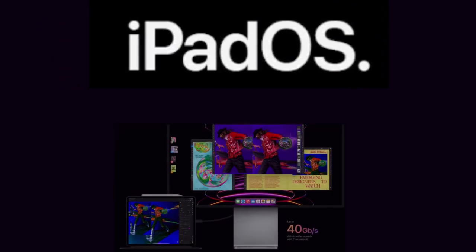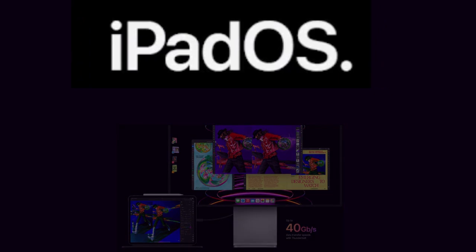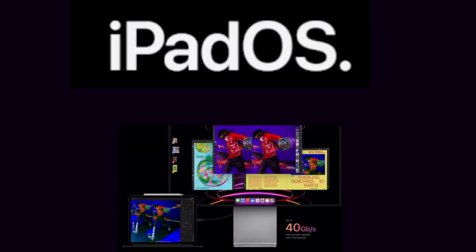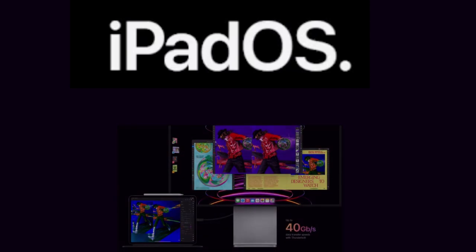Desktop-class apps make your workday more productive. Resize and overlap apps to multitask like a Pro with Stage Manager, and hook up an external display with resolution up to 6K for even more room for all your apps.